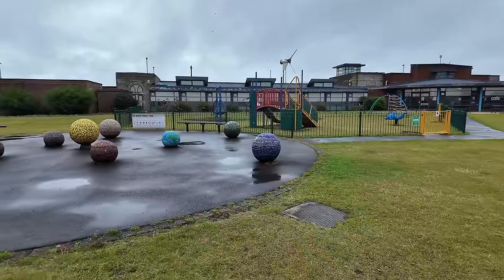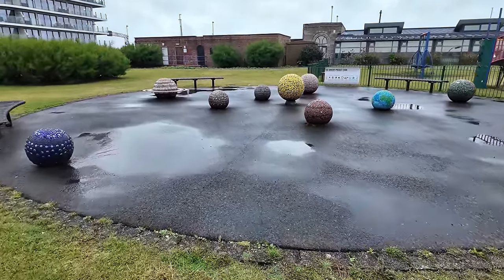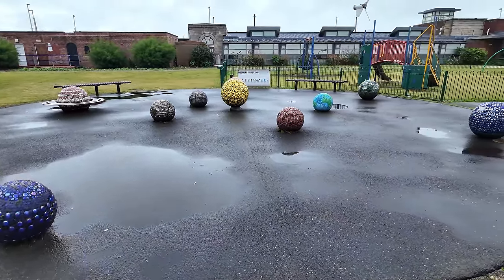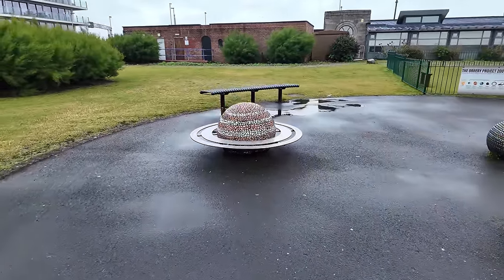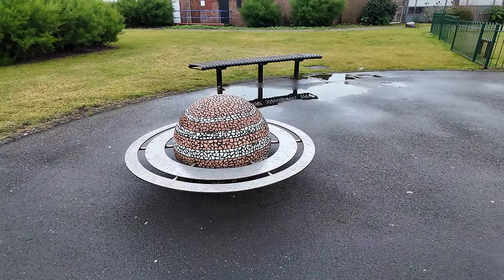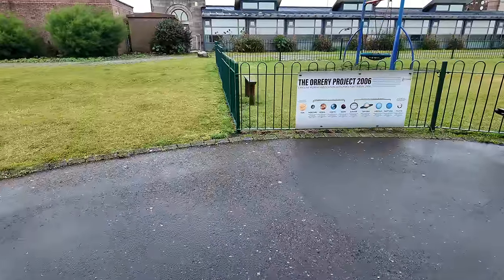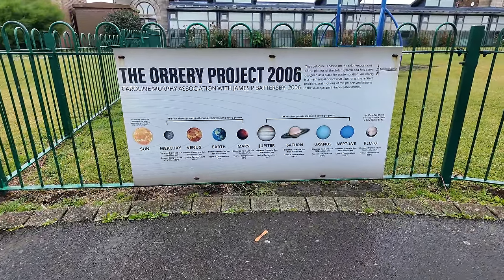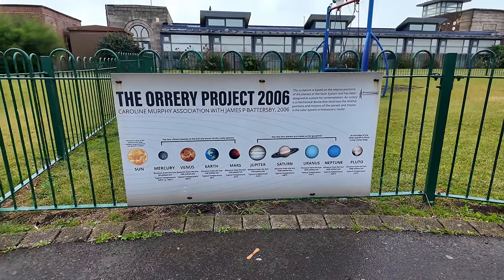It's a bit wet for the Pleasure Beach today, but look at this — we've got an orrery! Check it out. We've got the solar system here, we've got the planets. Look at that — we've got Saturn over here and you can even sit on planet Saturn. By the way, if you're looking at Saturn at the moment, you can see it in the night sky — the rings are almost edge on at the moment. This is the year 2006 — in fact, can you see we've got Pluto on there? They actually banned Pluto as a planet in 2006.